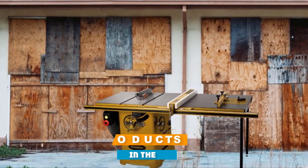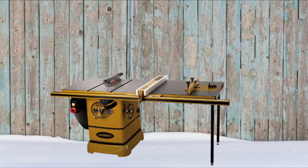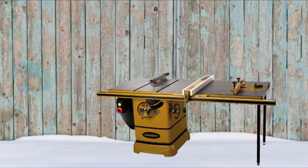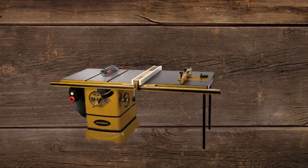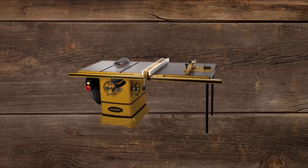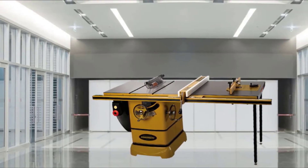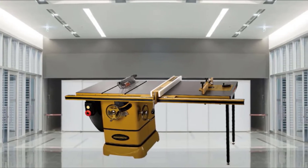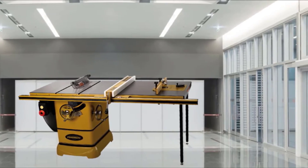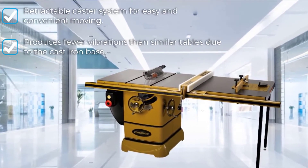At number two, we have the Powermatic 1,792,001 KPM 2000, our choice for best cabinet table saw on our list. It features a one-phase, 3HP motor with Accu-Rout lift and a coup fence system which sets a new standard for innovation, thanks to the saw's large body design and an incredible range of patented features. The KPM 2000 is the result of years of work and research and hundreds of interviews with woodworkers whose input was eventually implemented in the cabinet saw. The performance, reliability, and safety features of this saw are so great that they set a new standard by which all other cabinet saws are judged.